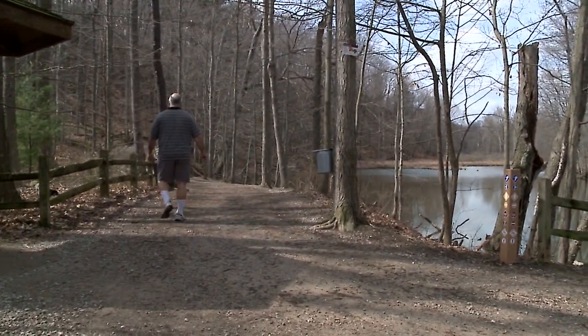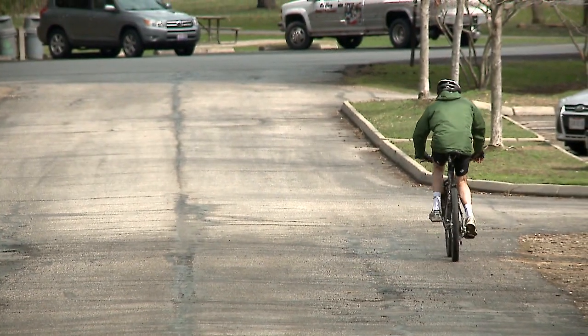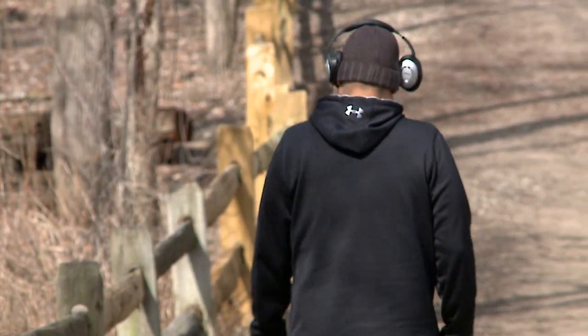We have beech and maple woodlands with some pine woods. The trails here are extensive — five miles worth just right around the center that people can come out to enjoy.